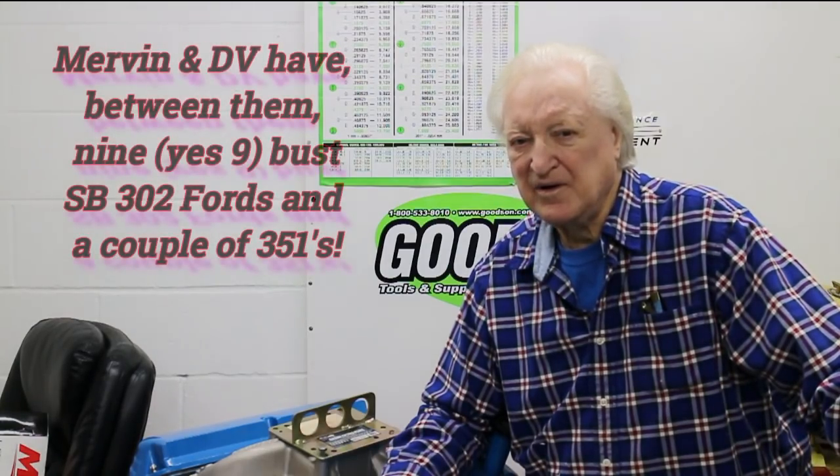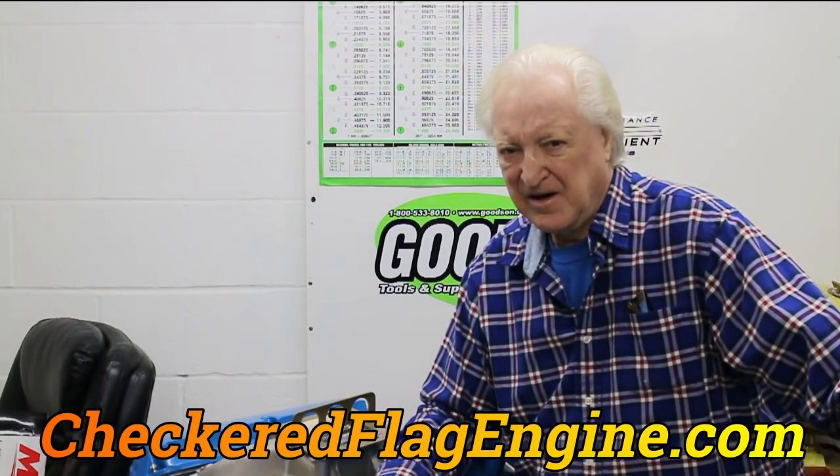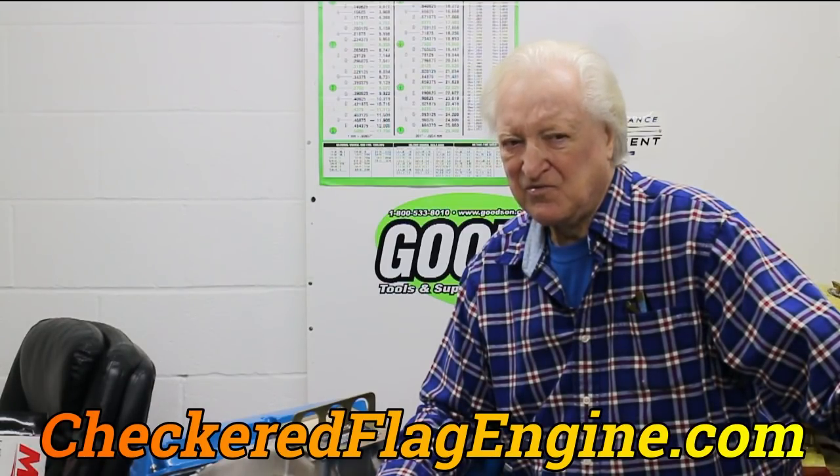How many of you are small block Windsor Ford fans? Probably quite a lot. One of the frustrating things about these engines, especially the 302, is they're easily capable of far more horsepower than the stock block will hold. Well, here's some good news. I'm working with Checkered Flag on this and right now I'm looking at a small block Ford block, factory originated, that will go a thousand horsepower for probably two seasons on the drag strip. So I'm sure you don't want to miss that.